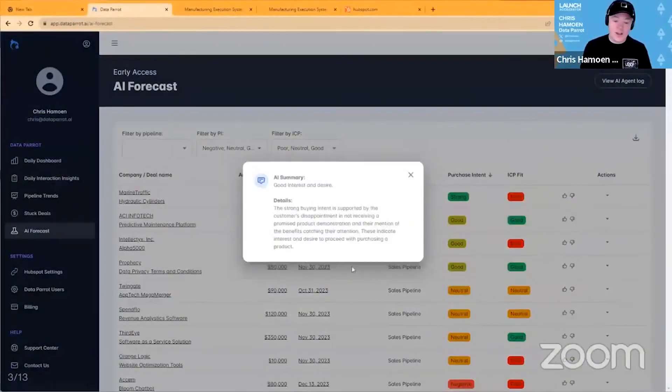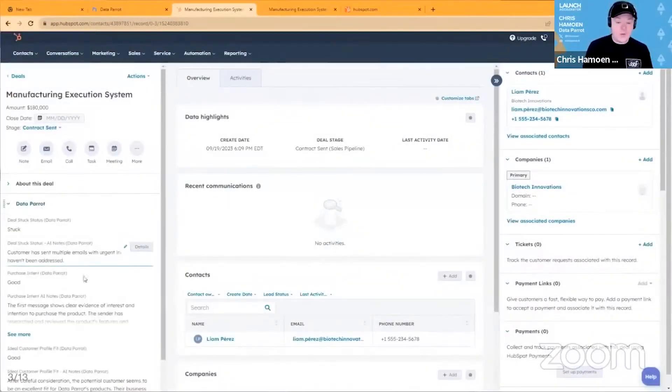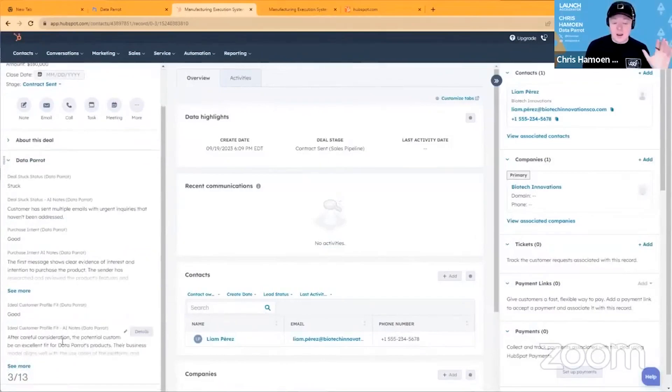This AI feedback is available in our app. For example, here you can see with purchase intent — this customer wants to buy, but the salesperson has not been responsive. We also publish this directly back into HubSpot, where customers can integrate it with their go-to-market workflows and exposing users to DataParrot.